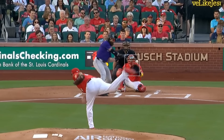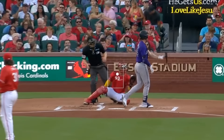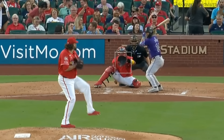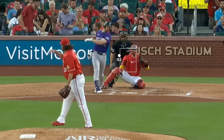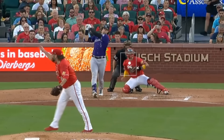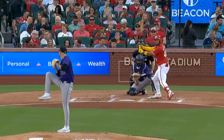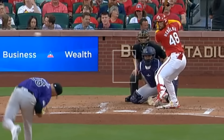Lance Lynn had six Ks in four innings, giving up four runs, as the Cardinals flew over the Rockies and won eight to five. Lynn had these fastballs — nothing special — but Lynn leaving the mound after the third strike is always something special. Here he is saying something colorful as he walked off the field. Lance Lynn, you never change. Lynn faced Austin Gomber, who had four Ks in five innings giving up four runs, with this slider.